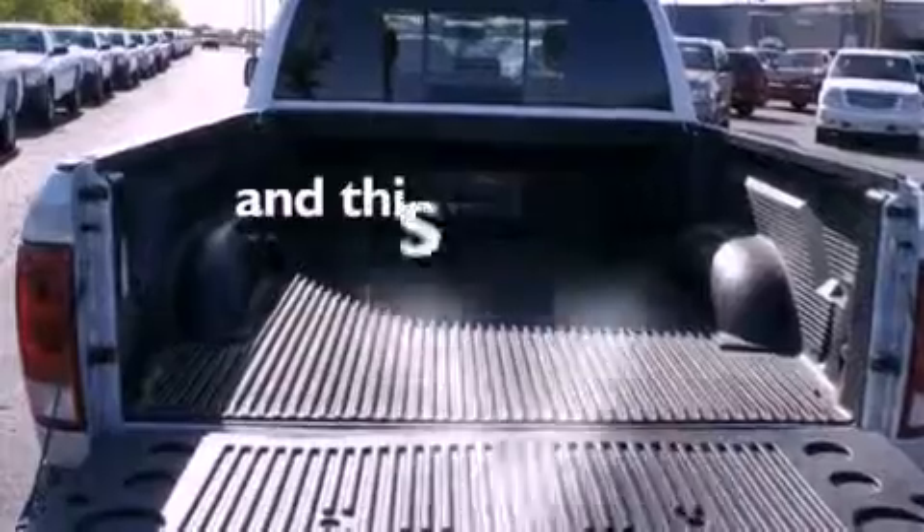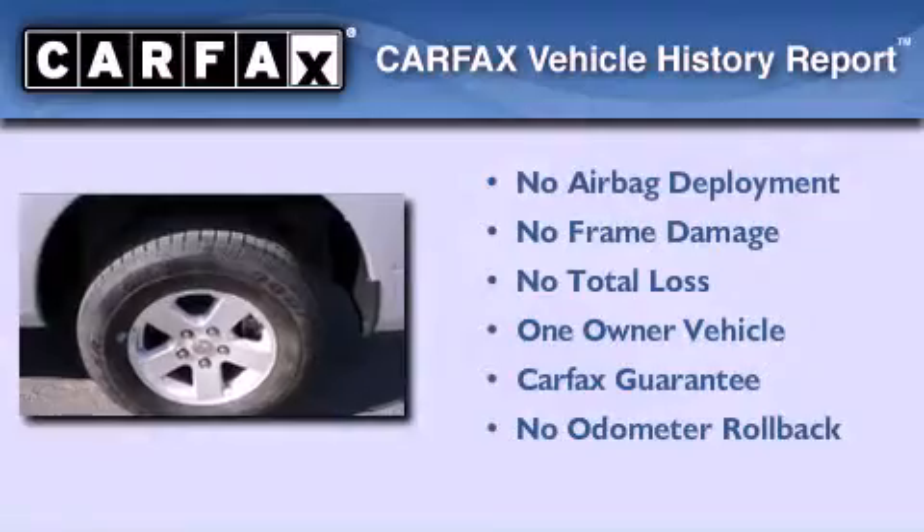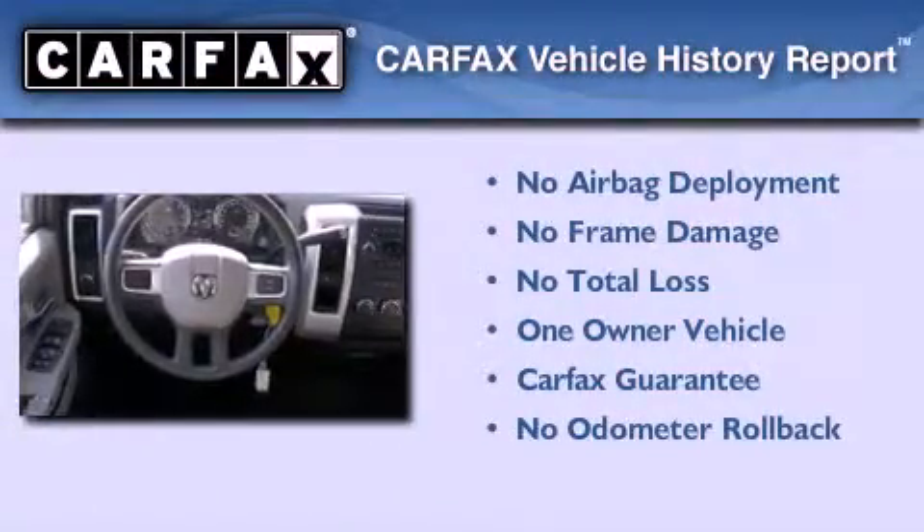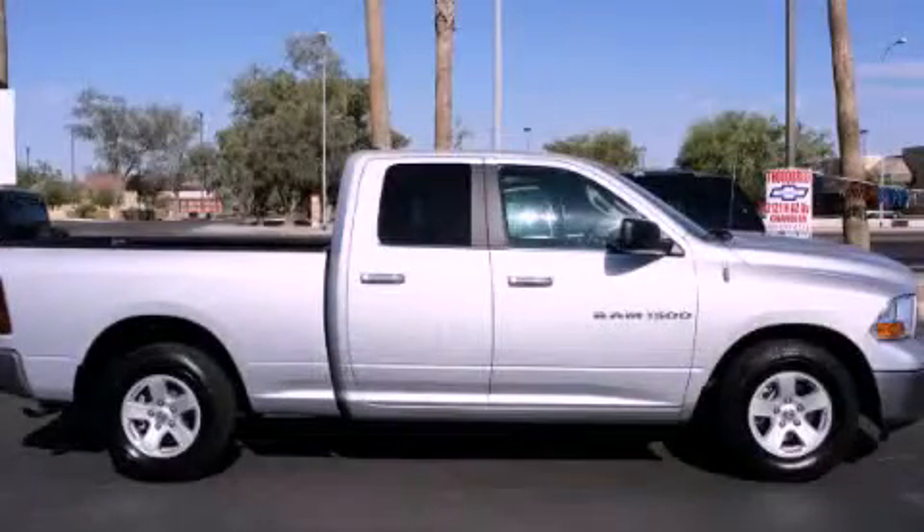This vehicle has less than 35,000 miles. This truck has had only one owner and it qualifies for the Carfax buyback guarantee. Stop by today and test drive this automobile for yourself.